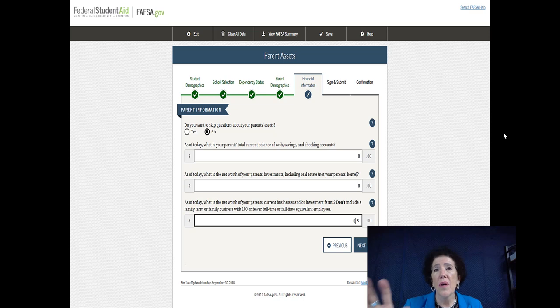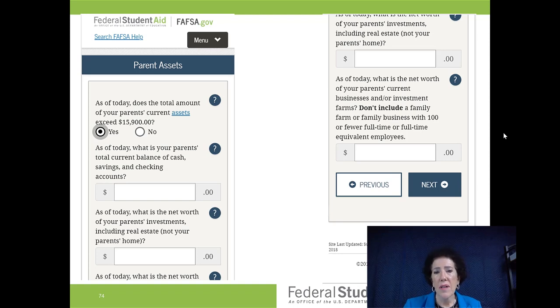They're asking what's in your parents' cash savings and checking account — add it all up and put it in. Then there's a huge error I see constantly: you do not have to include your primary residence when they ask your net worth. They expect you have a primary residence. If you only have one home, you are not including that home in your net worth calculation. They also ask if you have a business — if you have under 100 employees, don't worry about this question.